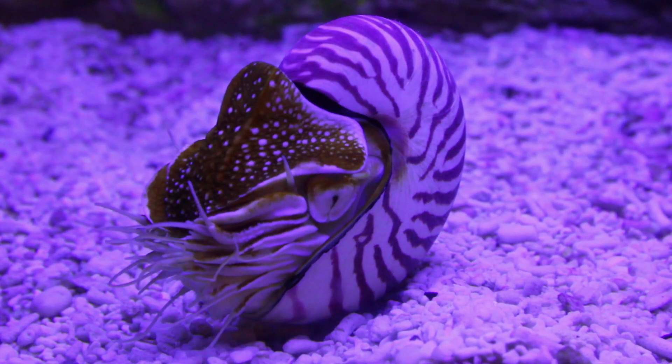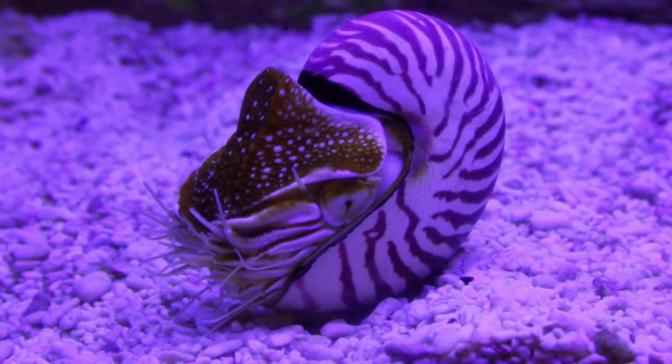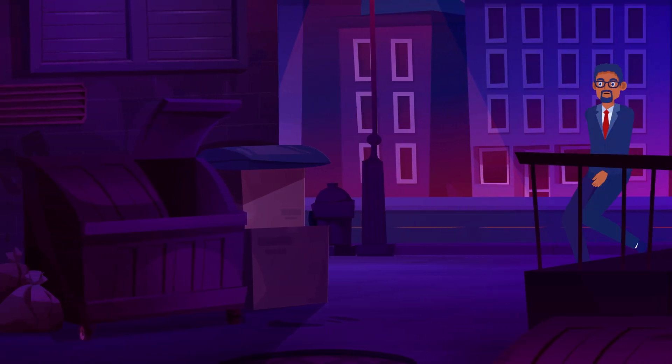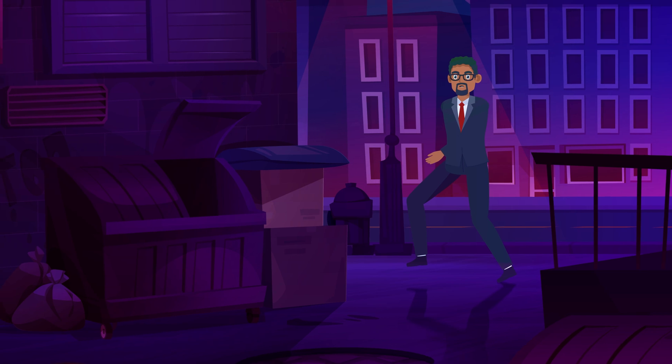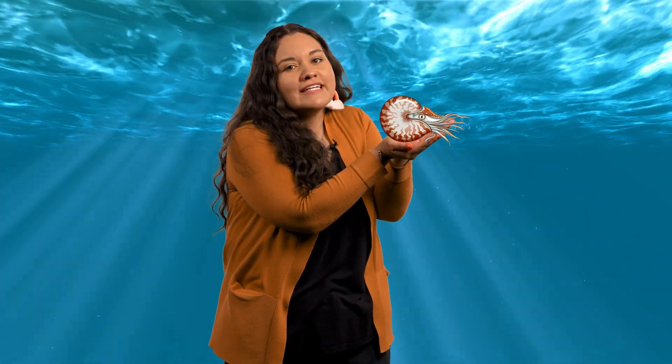The chambered nautilus looks like something out of a science fiction movie with its weird tentacles and what passes for eyes. I certainly wouldn't want to meet one in some sort of dark underwater alley. Fortunately, these little guys only grow to about 8 inches long.